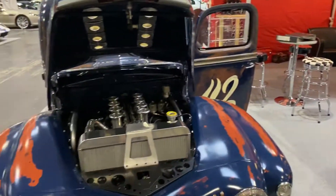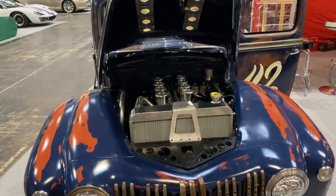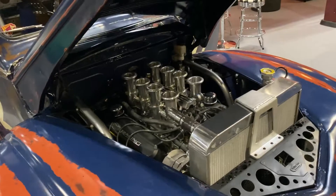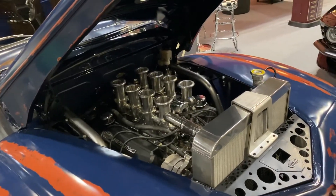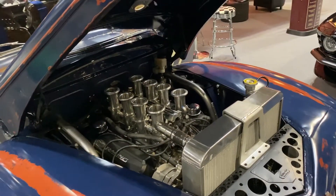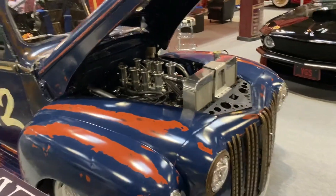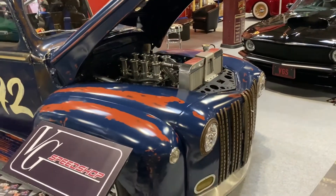Then this crazy thing — a 42 Ford pickup. 427 fuel injected 8-stack small block Ford.